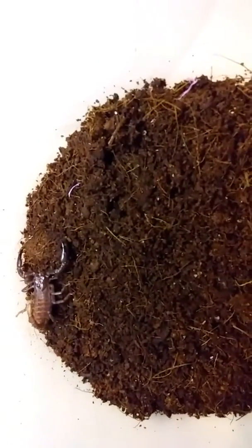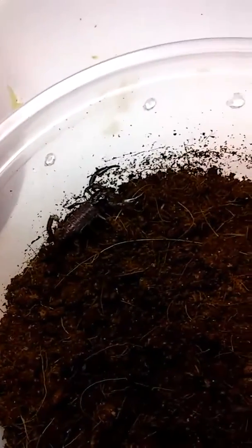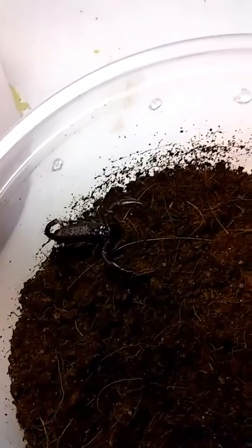We got three of these guys. They are giant Asian forest scorpions. We got two — let me get it zoomed in a little better — and there's the third. Pretty cool little guys. They're all around about a half inch body size. They're kind of small, but definitely glad to have them in the collection.